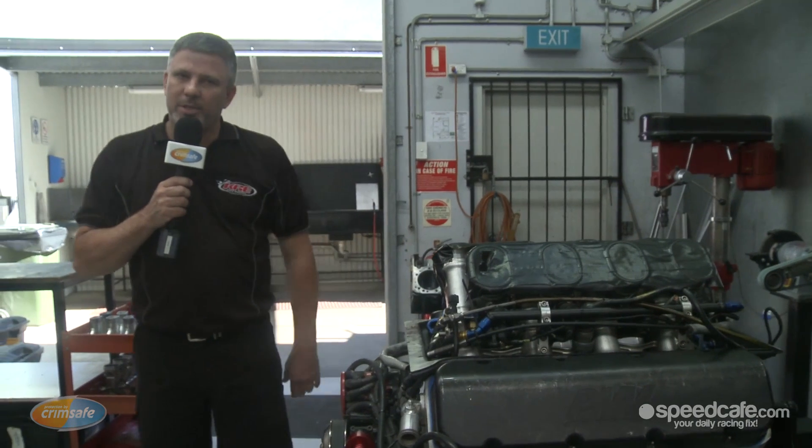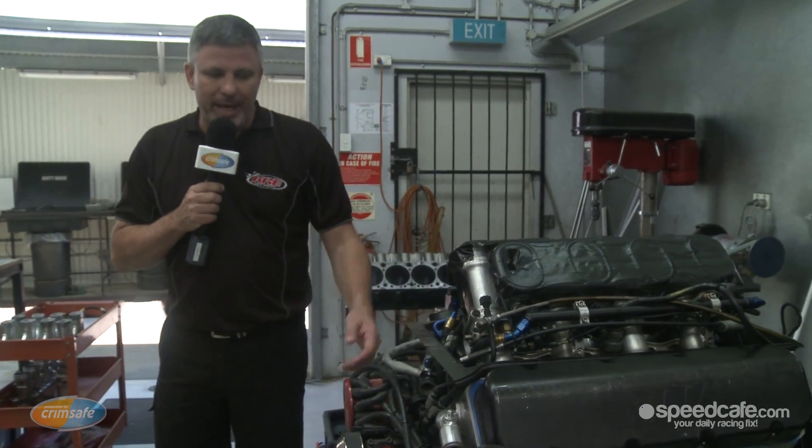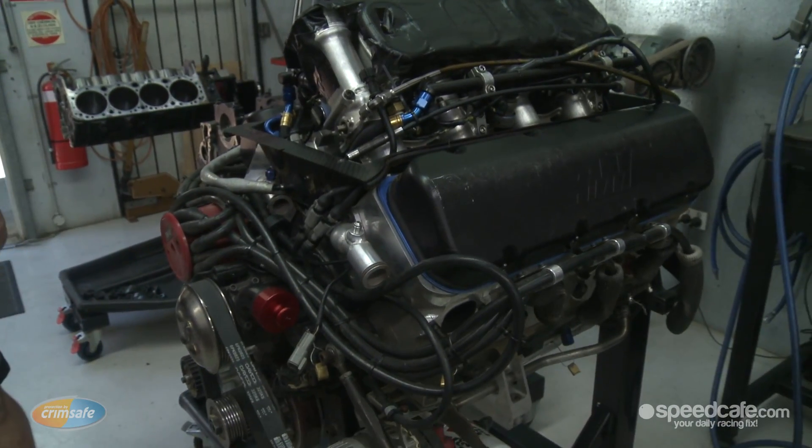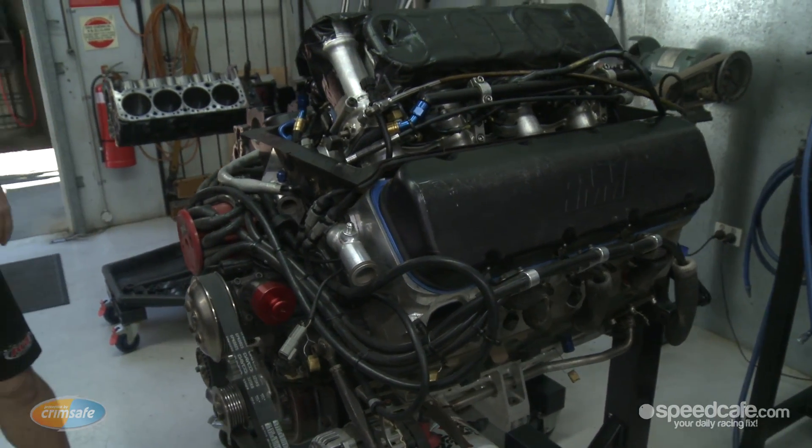This is one of the engines back from the development series from Perth. It's done a whole year's racing, so it'll get stripped down, everything gets checked, and then it'll be ready for the next race up in Townsville.